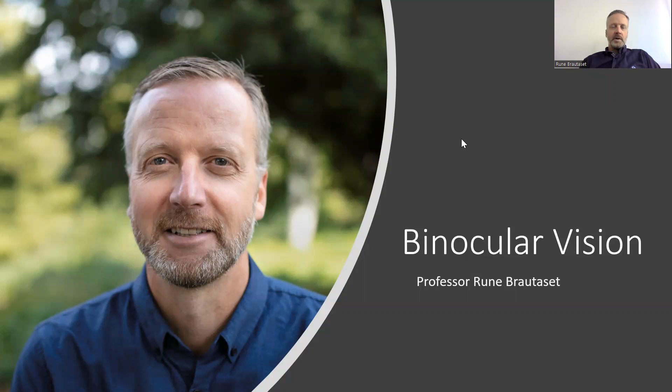Hello, my name is Rune Bötzett and I'm a professor in optometry. I've been working with binocular vision for more than 20 years.